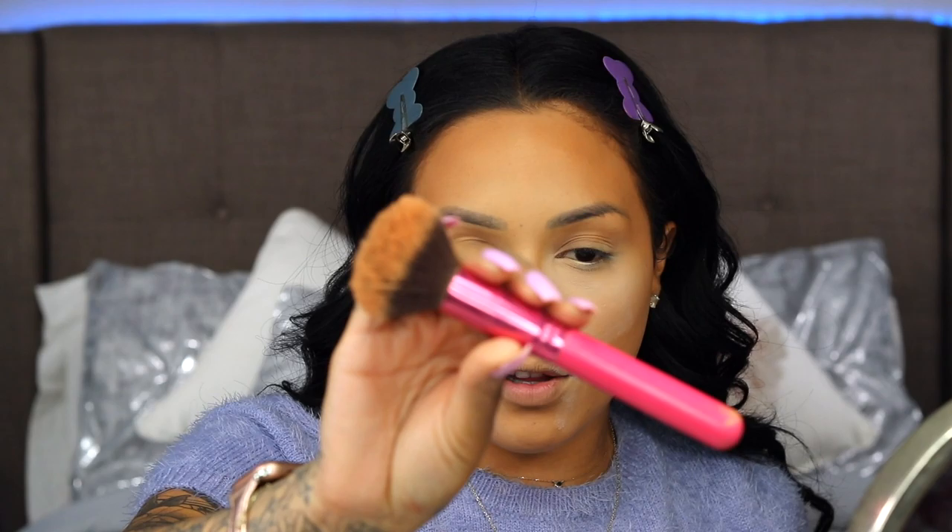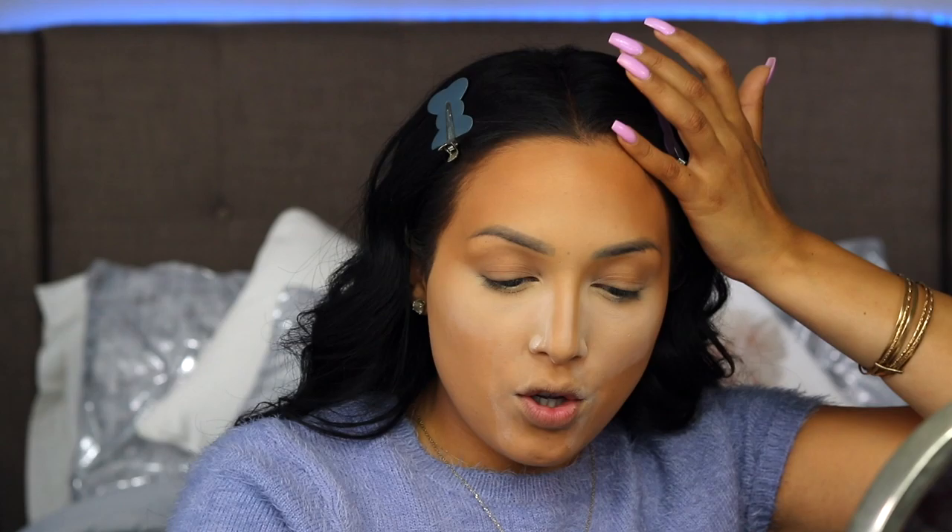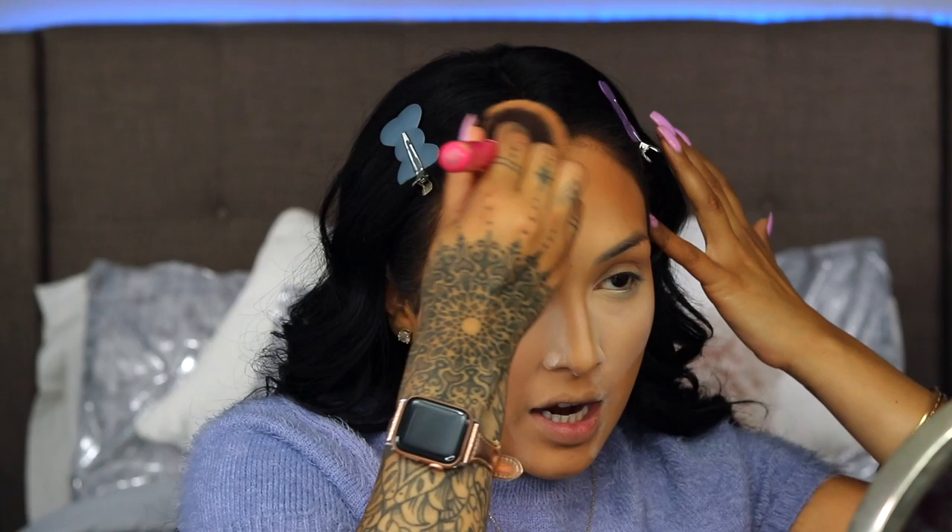Now I'm going to take my favorite bronzer — the Wet n Wild Color Icon Bronzer in the shade Shady Beaches. It's just this beautiful warm bronzer. I'm using a basic fluffy brush from BH Cosmetics, the 124 brush. I make sure to push everything into the hairline so we're nice and bronze, then put a little bit on the sides of the cheek to bring some shape back before going in to contour.